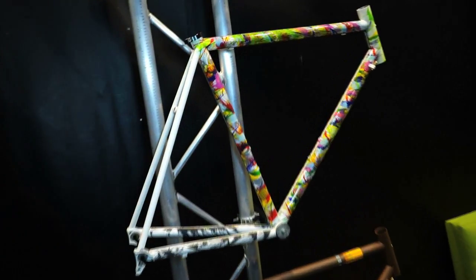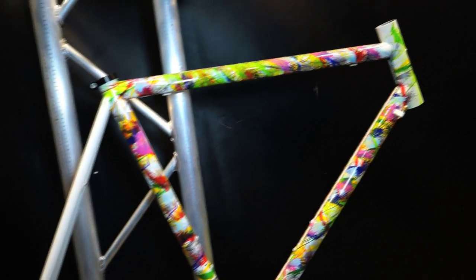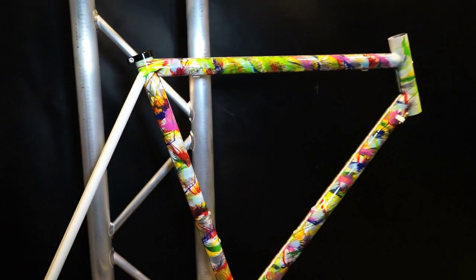Dario Pegaretti is based out of the Trento region of Northern Italy. He does all steel frames, some stainless steel. Right here we have the Responsorium, one of his most popular models. It is available here in the U.S. through our dealers and we do have stocking frames.